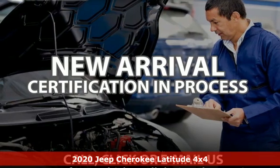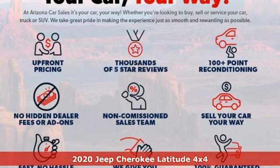It's a certified 2020 Jeep Cherokee. Experience the Jeep life.